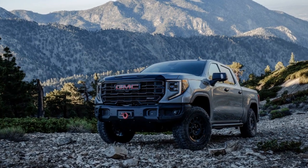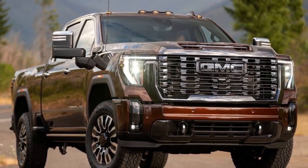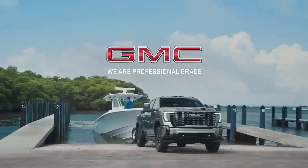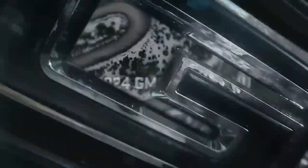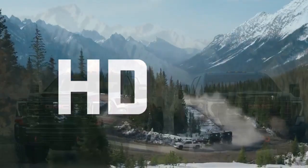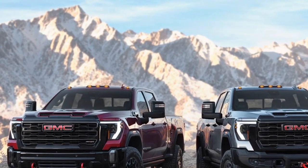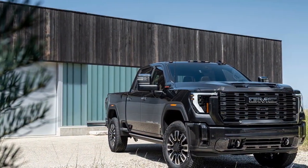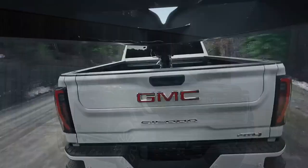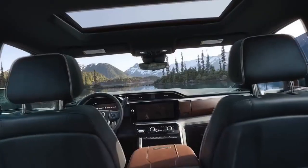The AV Edition maintains the standard AT4X's 11.8-inch ground clearance and 25.7-degree departure angle, with a slight enhancement to the breakover angle at 22.6 degrees. Inside, the embroidered AV headrests complement the Obsidian Rush interior, while the branded all-weather floor mats boast exceptional quality. Despite the $9,395 AV package adding approximately 320 pounds to the truck, the gross vehicle weight rating remains unchanged at 11,350 pounds, with a negligible reduction in maximum towing capacity to 18,400 pounds with the updated 6.6-liter turbo-diesel V8.